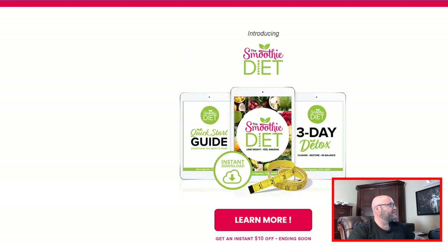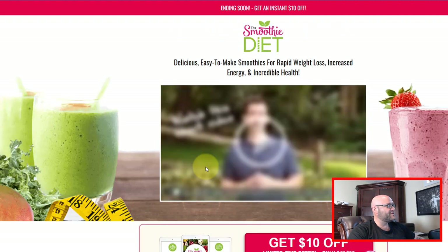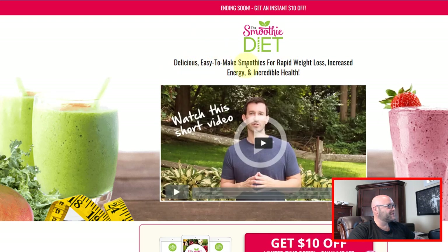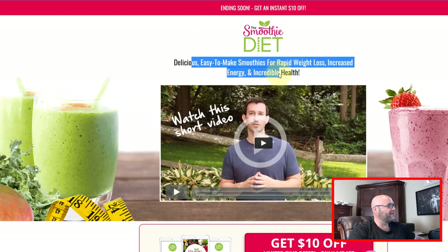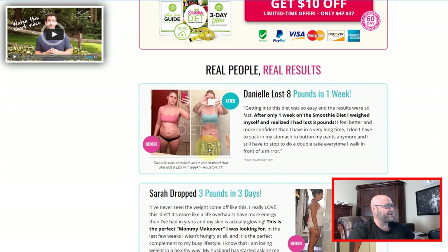As you can see, the offer itself does have a sales page. When you click on it, this is the actual offer page and they're going to be watching a video: 'Delicious Easy to Make Smoothies for Rapid Weight Loss.' We'll actually use this in our landing page to say this is what they're going to get access to when they enter their email. Then when they enter their email, they're going to come to this page and watch this video, which is actually a sales page for the offer itself.